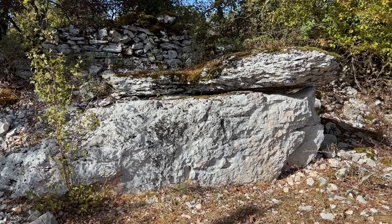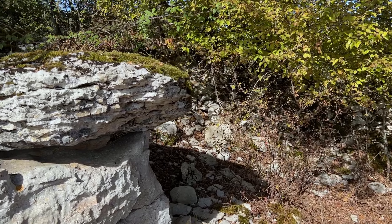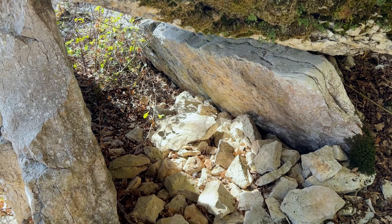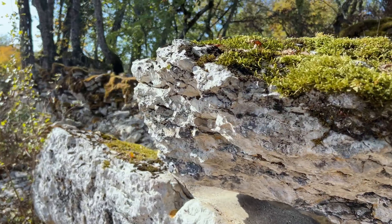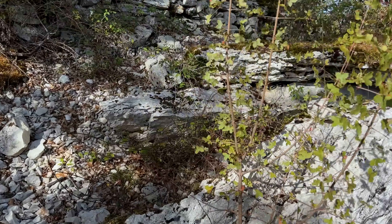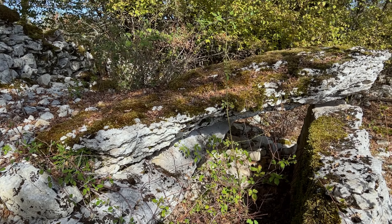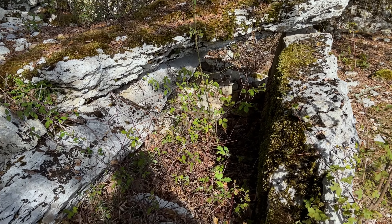We were just driving by and found this little bonus dolmen with a nice mossy capstone. See, they're just everywhere out here. That's pretty cool - just on the side of the road.